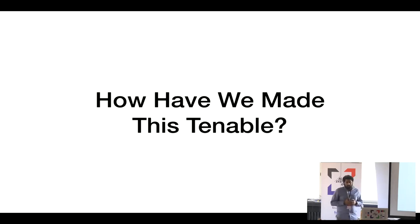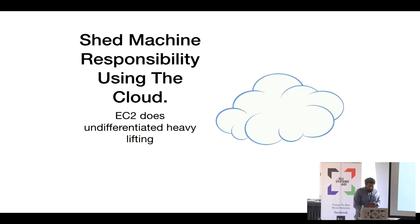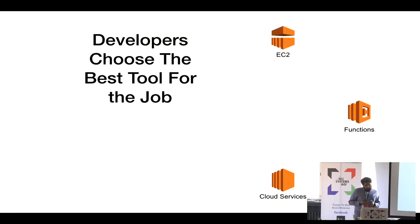So how have we possibly made this tenable? A big part of this is shedding responsibility using the cloud. EC2 was the first iteration — a way to give Amazon the undifferentiated heavy lifting, because we don't like to build things that are commodity in the industry. The second iteration is really giving developers the best tool to choose for the job, whether they're deploying on EC2 machines, using cloud functions, or a variety of other cloud services.